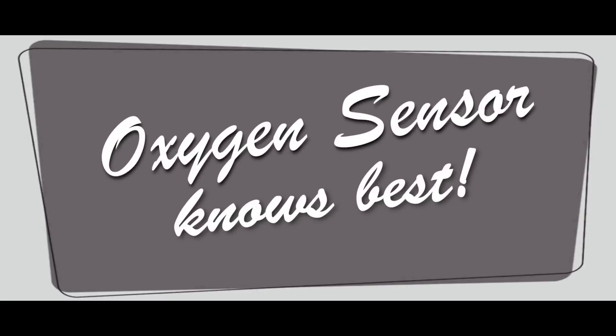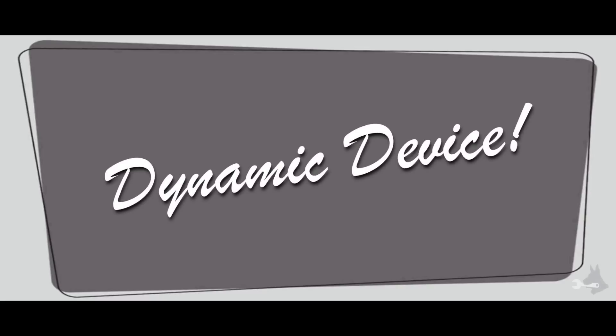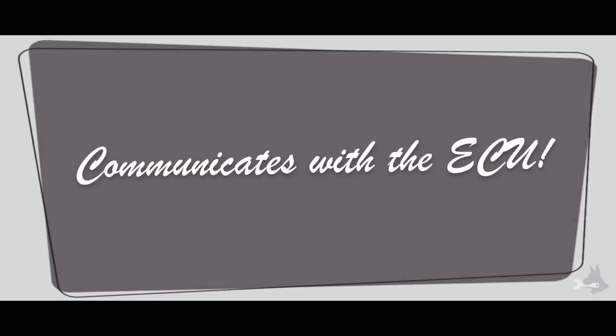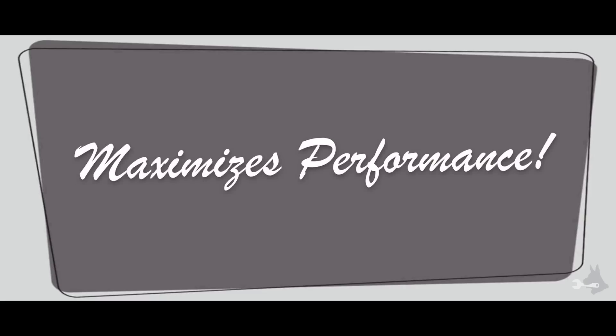Oxygen sensor knows best. The oxygen sensor is a dynamic device that's used to meter the ever-important air-to-fuel ratio. This device aids in making your fuel-injected vehicle as efficient as possible. It relays critical information to the brain of your vehicle, the ECU. This marriage of science and technology ensures that your engine maintains its maximum performance.